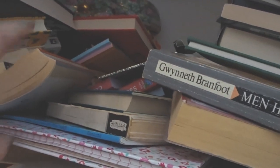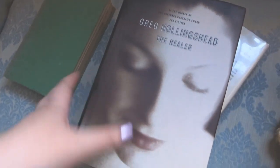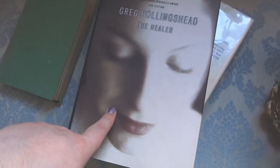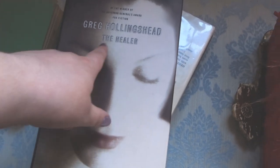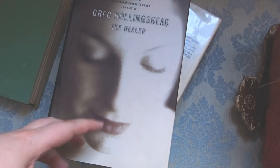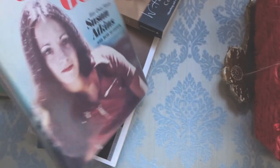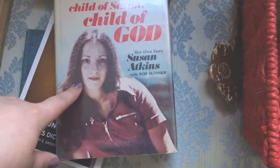I'm going to grab piles of books and show you them. Oh my god, there are some here that slid down the back. Here is a pile of books I'll go through. So this is Greg Hollingsheed's The Healer — it's about a man whose wife dies and a healer says he can contact her. And this one I want to show you is Susan Atkins's book — Charles Manson's girlfriend who died in prison for the crimes she committed in the Manson family murders.